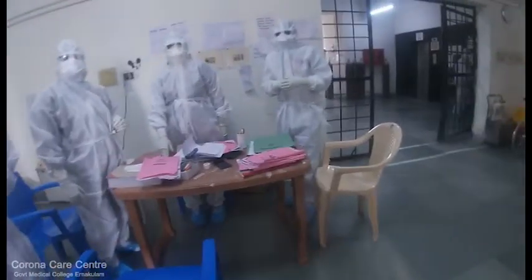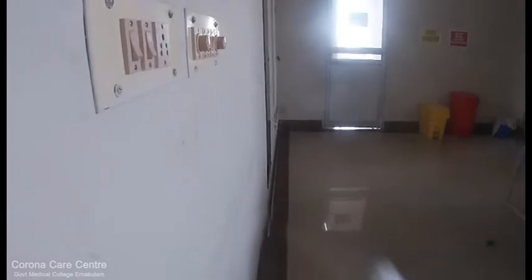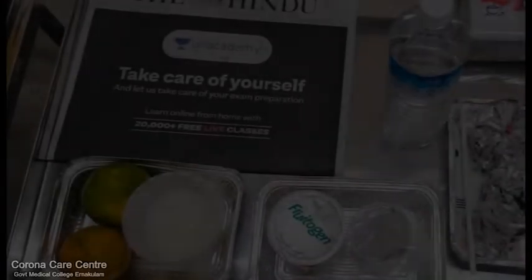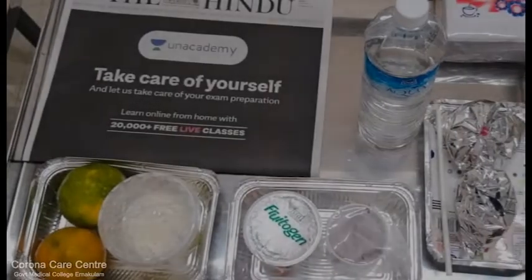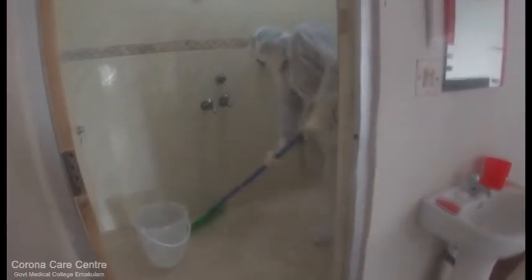The isolation ward is managed by a physician assisted by nursing staff in four-hour shifts. Each patient is given a separate room with washroom facility, and is provided with essentials, food, and clothes on a daily basis free of cost. Isolation rooms are cleaned once every four hours, and the infection control team takes ward rounds on a daily basis.